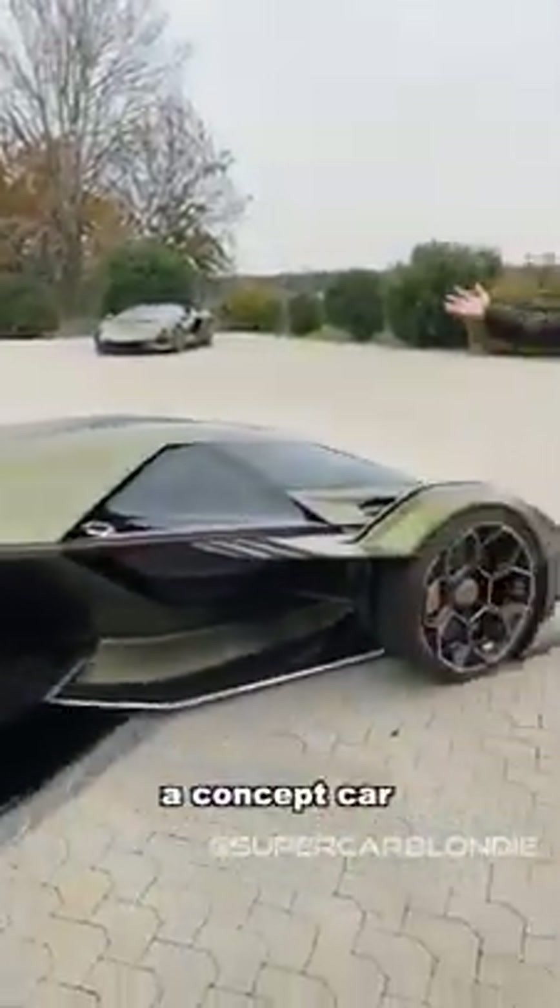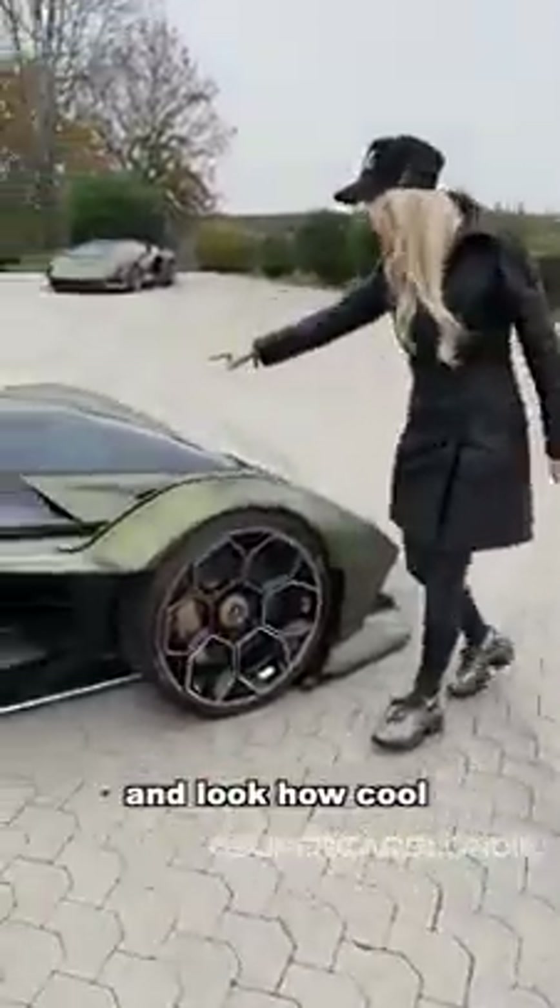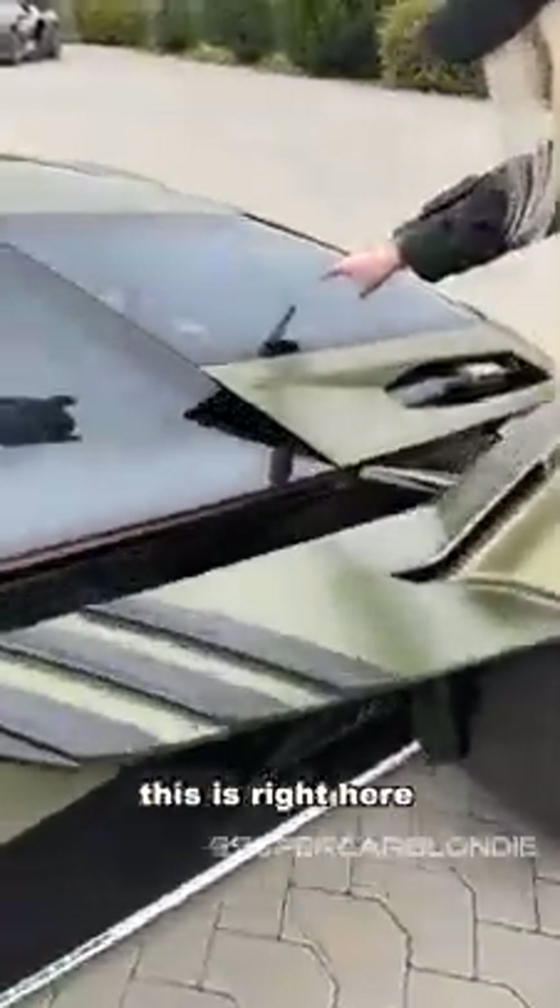This is a concept car. And look how cool this is right here — look at the digital display. How cool is that?